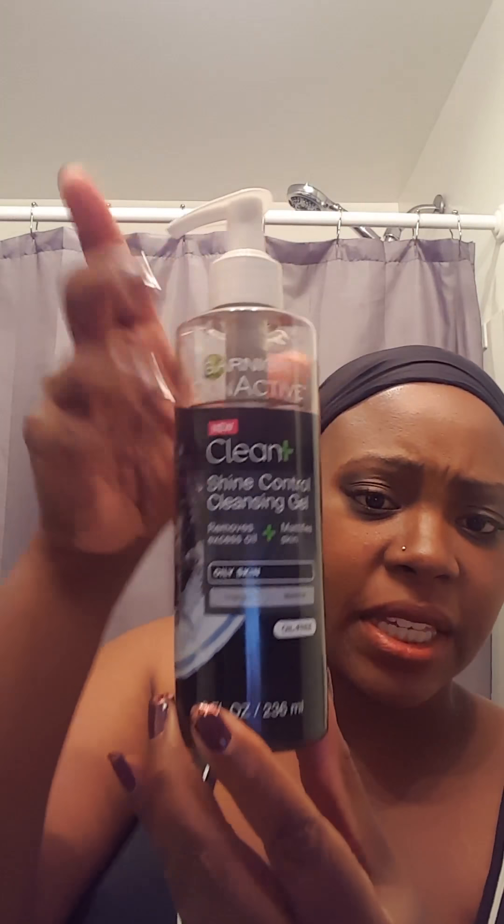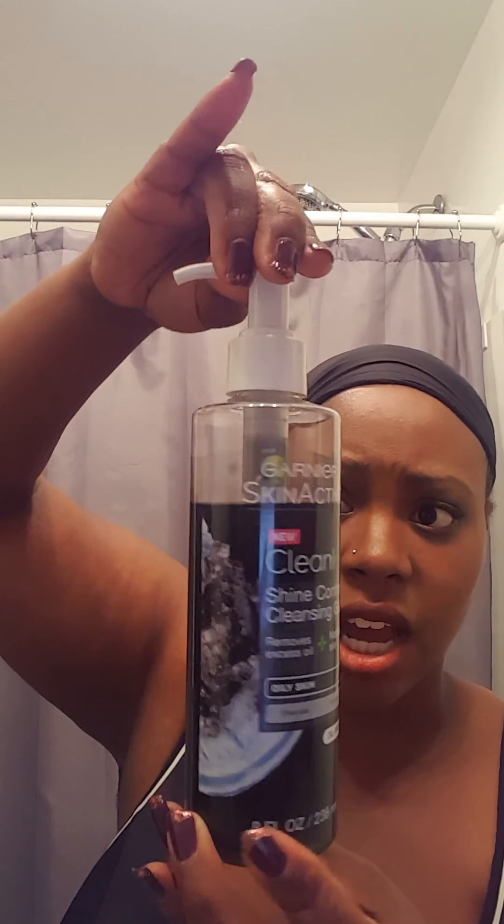But when I started running out, I went to get it and it was all out at Target. So I grabbed something different. This is the Garnier Skin Active - it says new on it - Clean Shine Control Cleansing Gel. It removes excess oil, mattifies skin, it's for oily skin, and it's charcoal and menthol. It's basically relatively the same as the Biore, just a little different - a little thinner consistency. I like it. It helps remove the makeup and dirt, and my skin feels really soft after, but it doesn't feel dried out where I have to immediately moisturize.